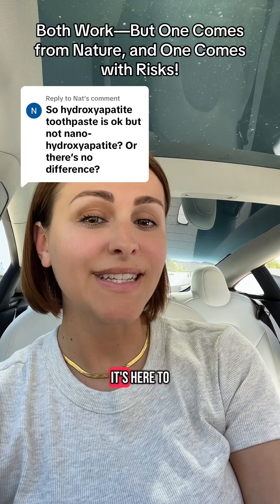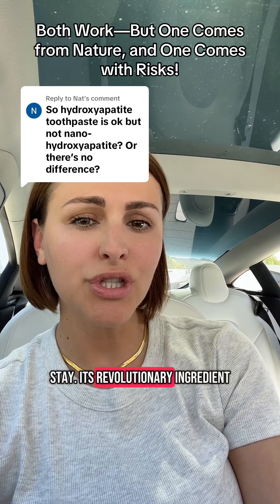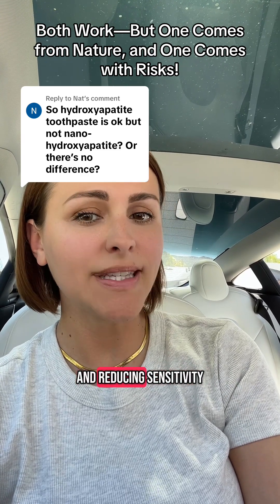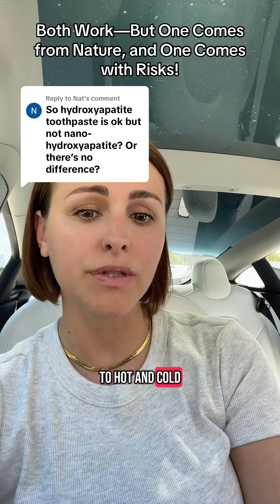Hydroxyapatite is not just a trend — it's here to stay. It's a revolutionary ingredient when it comes to tooth remineralization and reducing sensitivity to hot and cold.